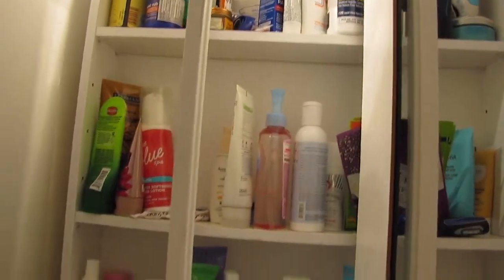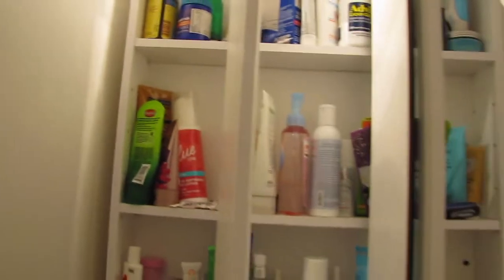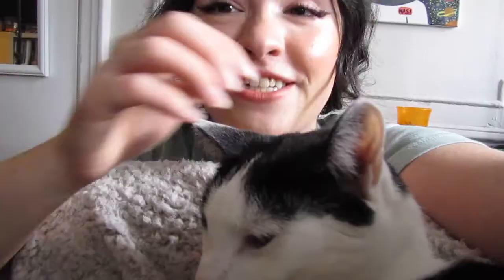We are going to be going through my skincare and decluttering it. As you can see, it's a whole big mess in here. But today we're going to clean it up — take everything out, go through every single item, and then put it all back. Hopefully it'll look a whole lot better. So if you love skincare and organization videos, please keep on watching.